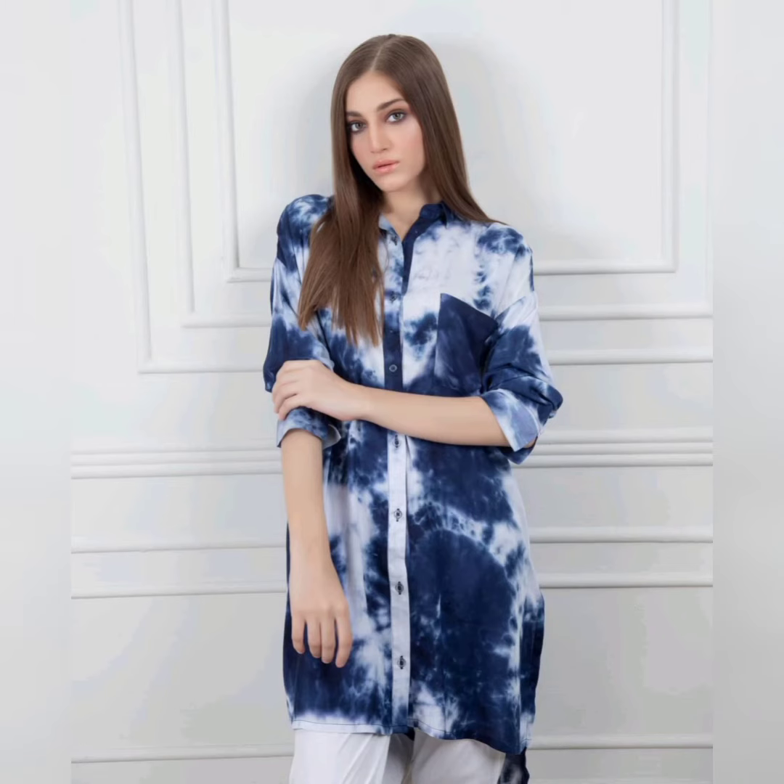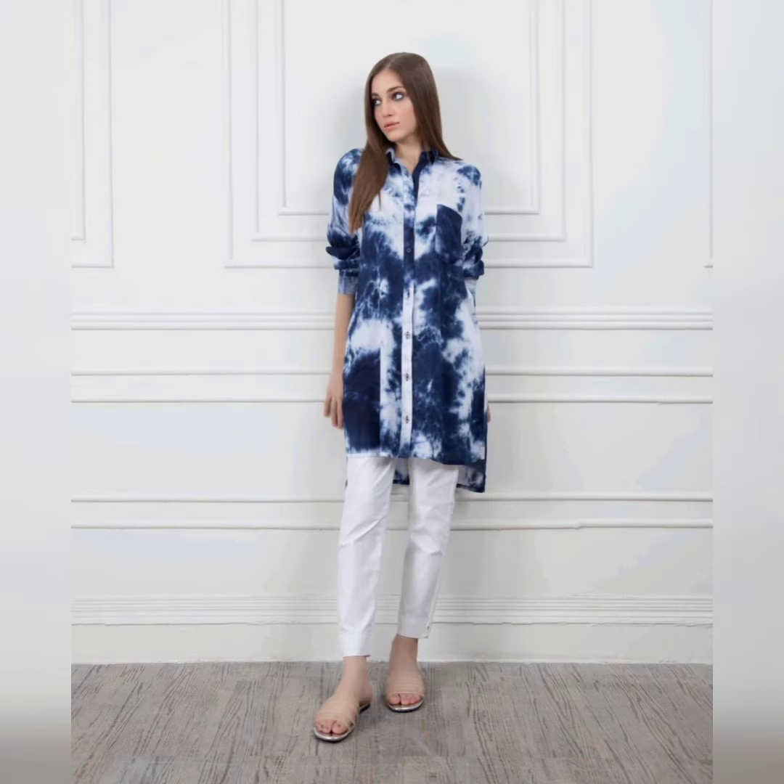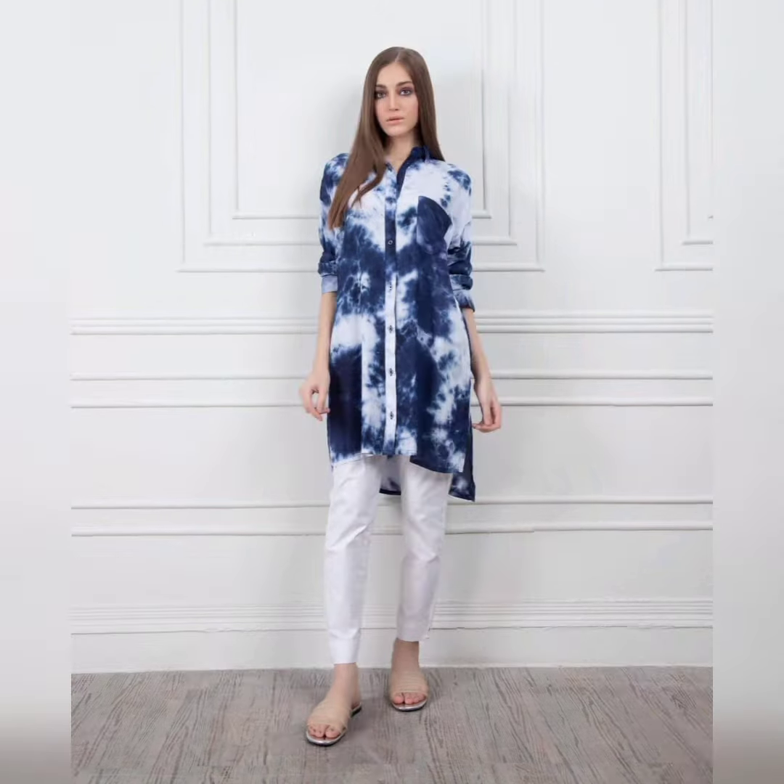It is easy to wear these clothes as they are trending in shops and made in print. You can also make a dress with plain trousers, and you can also wear tie and dye the trousers.